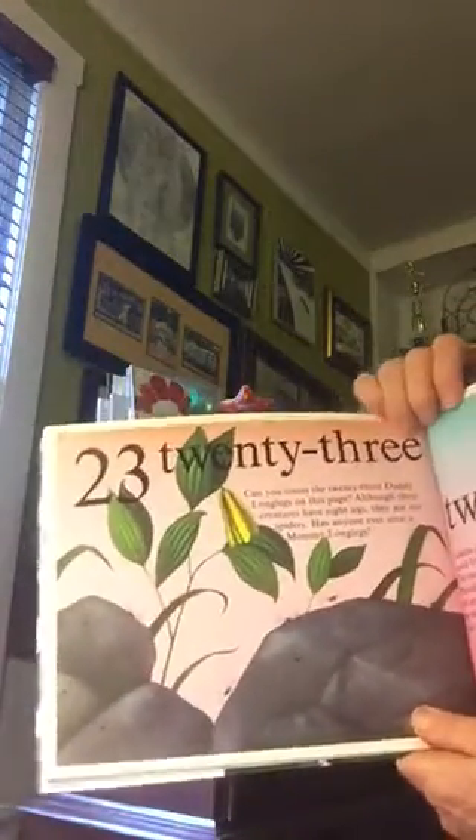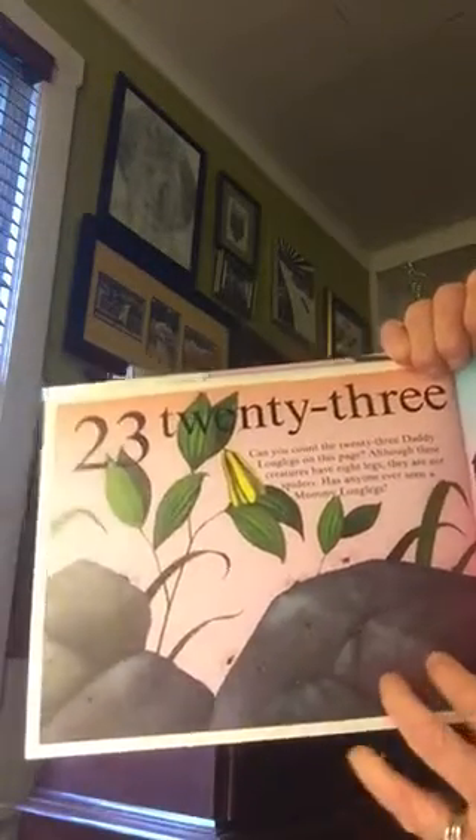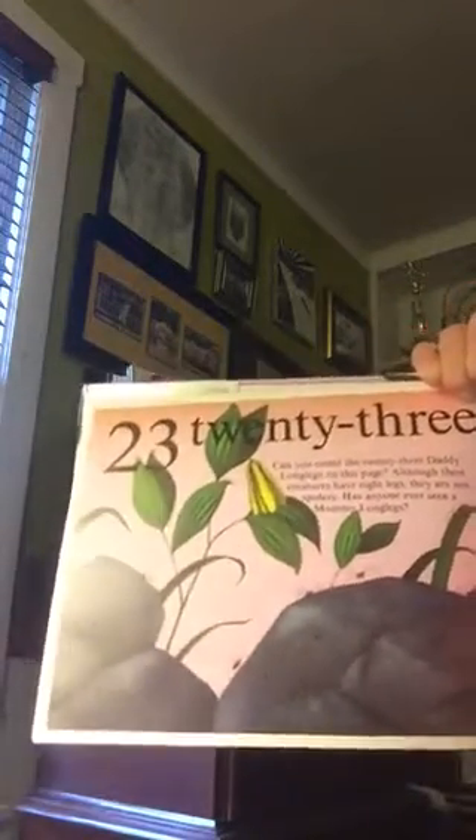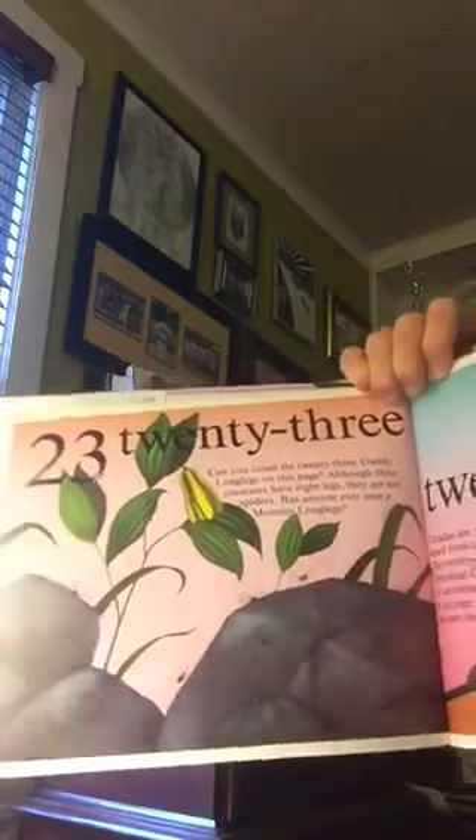Twenty-three. Can you count the twenty-three daddy long legs on this page? Although these creatures have eight legs, they are not spiders. Has anyone ever seen a mommy long legs?